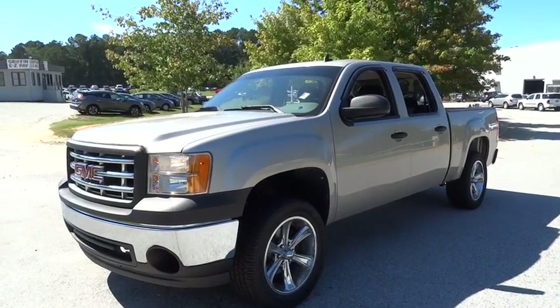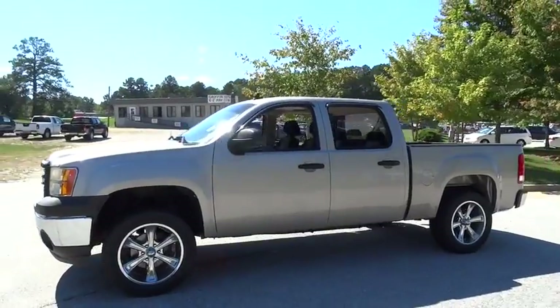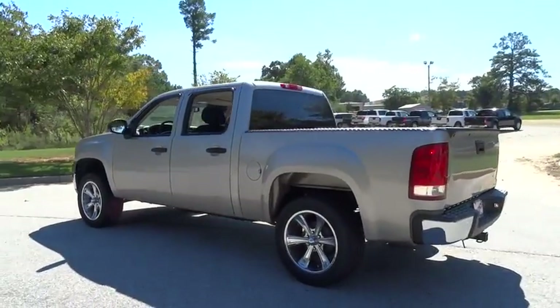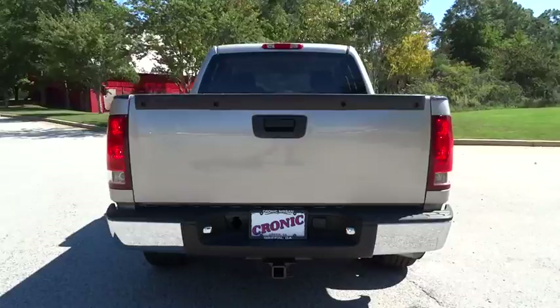The 2009 GMC Sierra 1500. The Sierra 1500 offers a five-star frontal and side crash test rating and a combination of mechanics and aerodynamics that give it better conventional V8 fuel economy than any competitor.